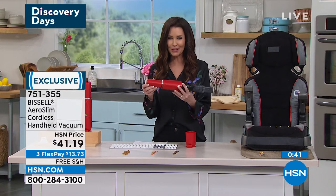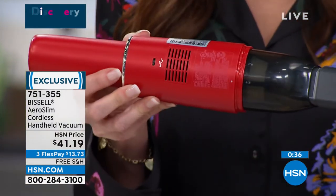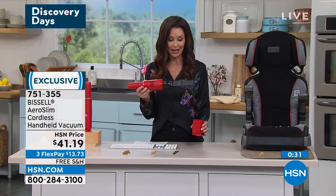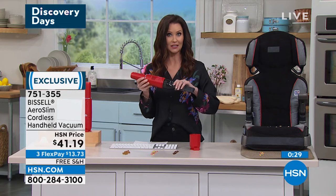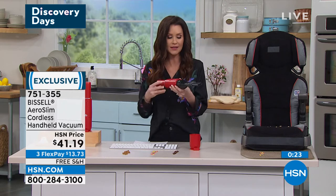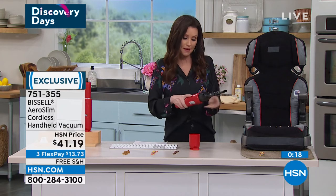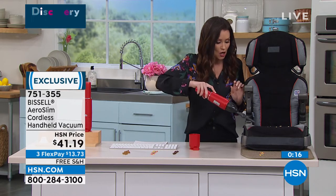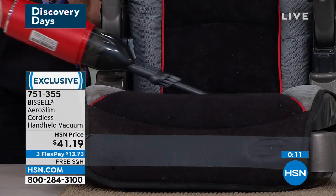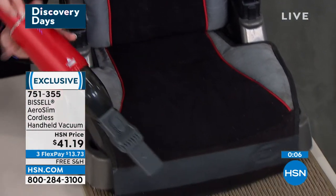One of the things that is so interesting and very unique about this — unlike any other handhelds we have, this is where you charge it. It stands in its base, but it doesn't have to charge in its base. Unlike any other handheld, if you wanted to put it in the car, you can, because it charges with the USB charger. No other one does that, but it still has that nice sleek stand. This is that crevice tool — maybe I'm using it in the car. It is so easy to use. It didn't have to rev up — it's got all of the power. Everything's going to be so nice and clean. I love it at this price.